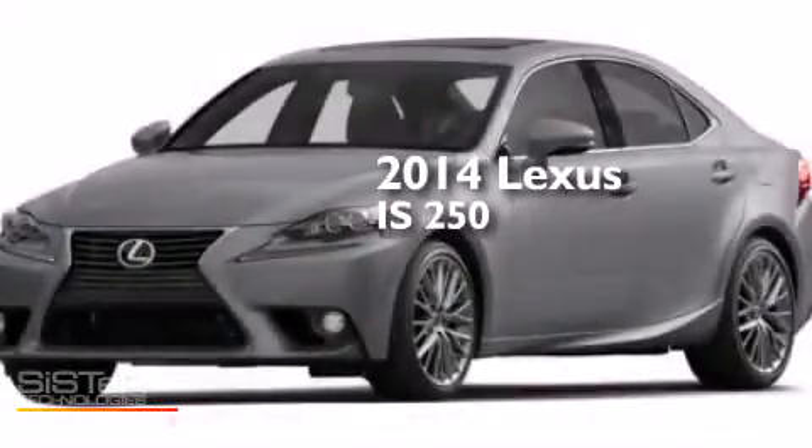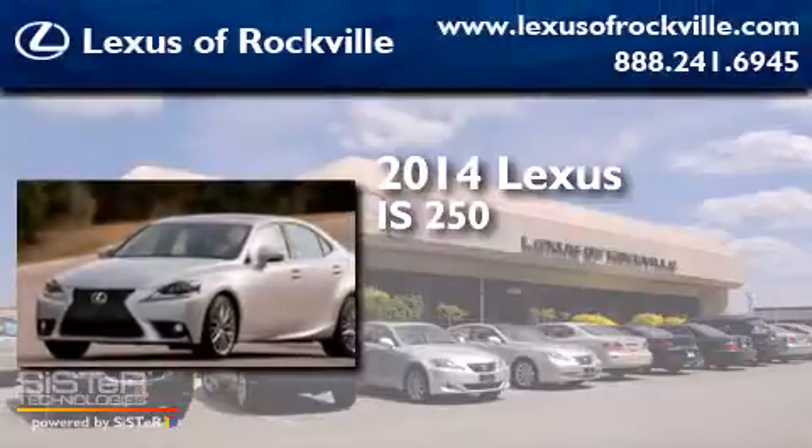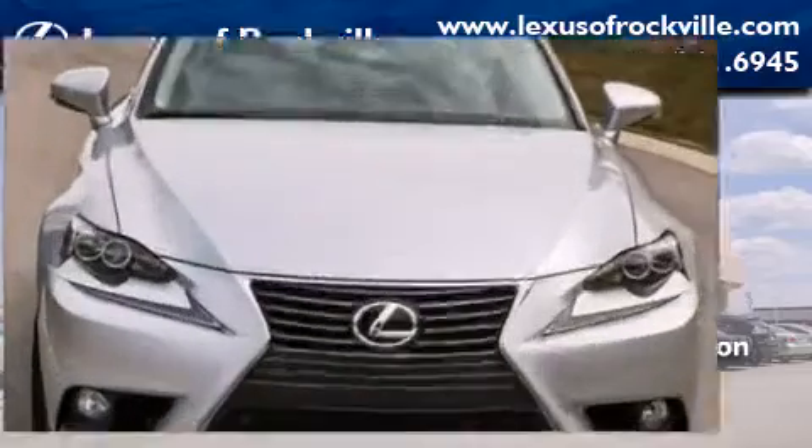This is a brand new 2014 Lexus IS250. It has a 2.5-liter six-cylinder engine, an automatic transmission, and all-wheel drive.